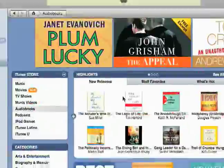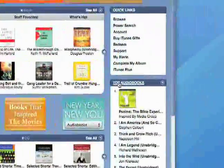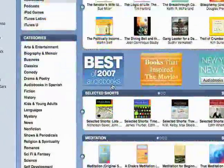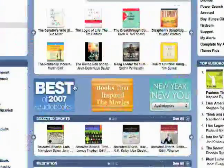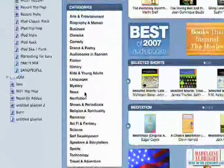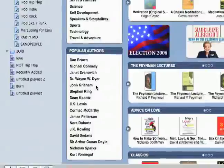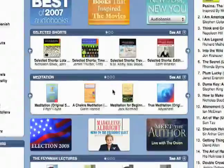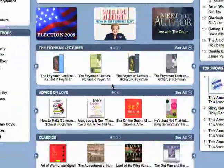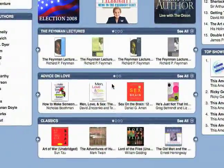Going back to the store, let's look at what the store looks like. You've got some new releases, staff favorites, what's hot, top audiobooks, and even categories over here. And then some popular authors, selected shorts, meditation — just all sorts of front page stuff that you can look at.